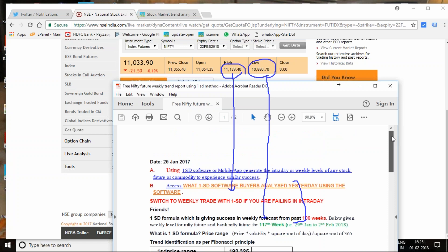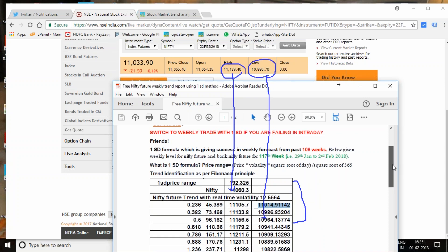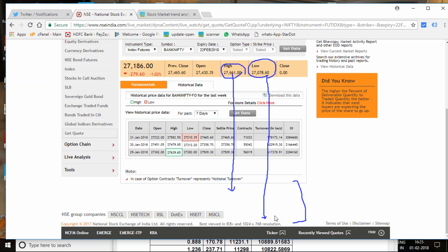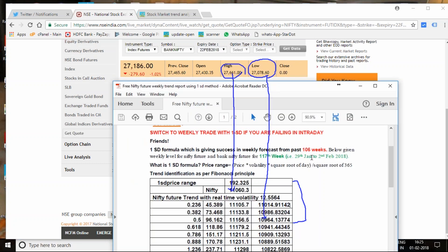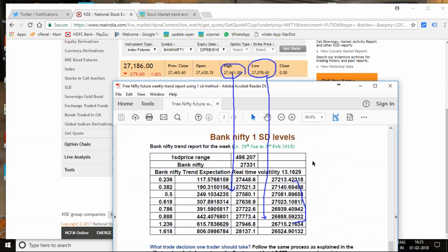This close proximity of the calculation, done five to six days in advance using a real-time volatility factor, is still accepted by the market. This report suggests that whatever calculations were done on 25th January for this week are well respected by the market — even today, being a special budget day, they are well respected.